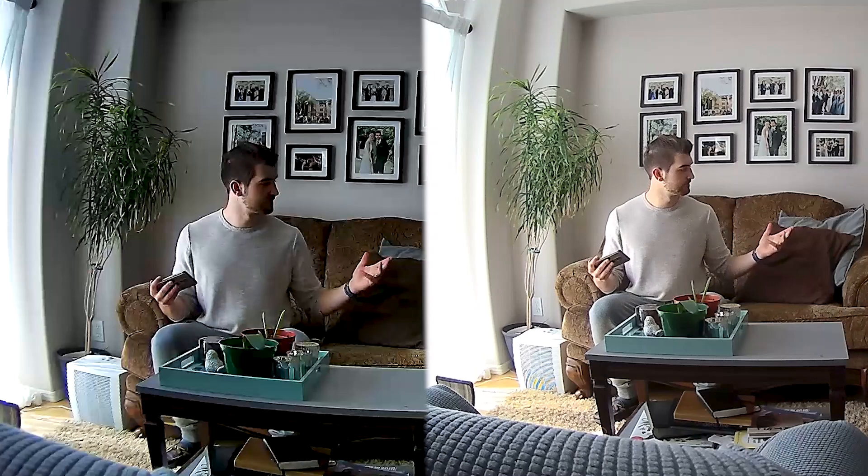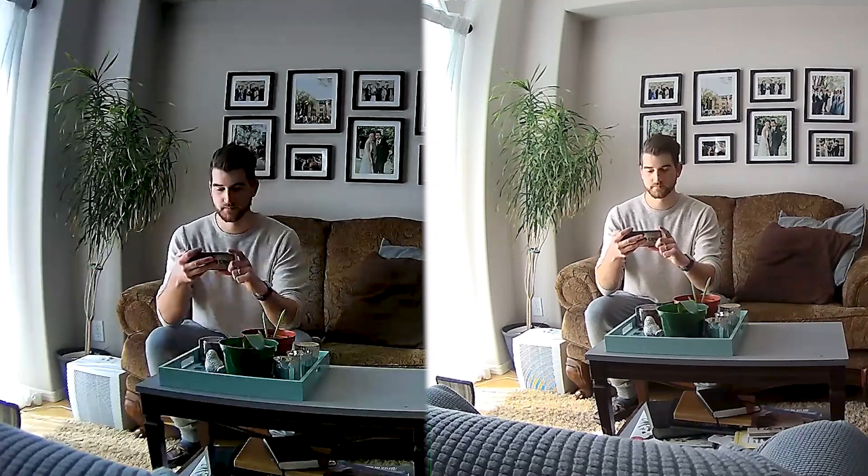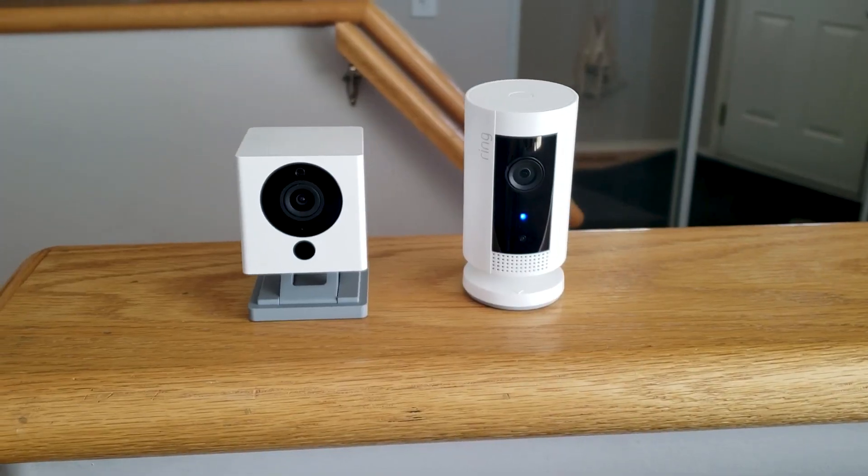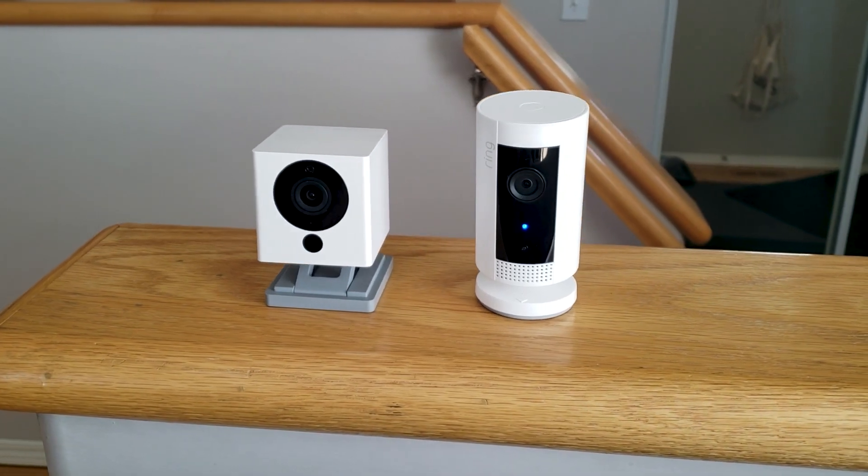Let's look at the camera quality and see if you can decipher which one is which. There's not a big difference — it's kind of hard to tell. They both look very similar. So looking at these features, they're pretty much the same. They both have 1080p video, they both have motion detection, and they both have two-way talk — pretty much everything you want from a security camera.